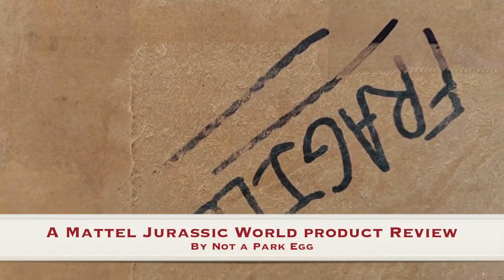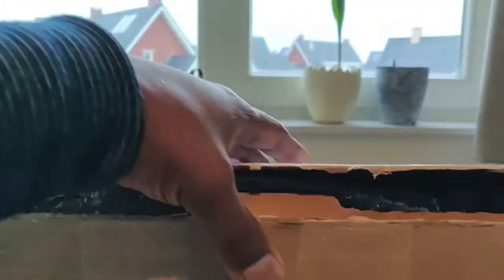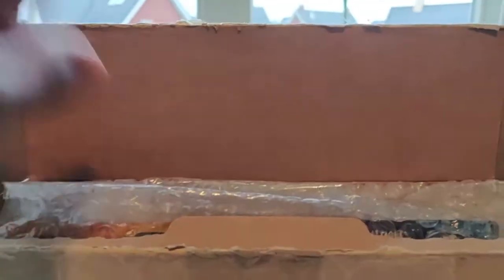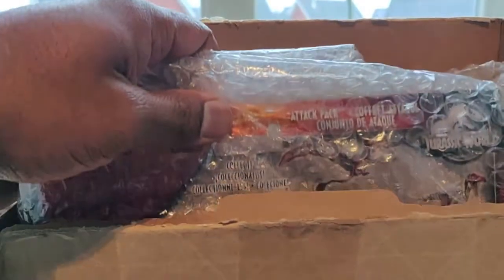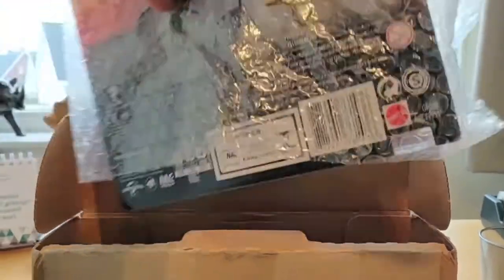Hello everyone, this is Not a Park Egg. It's been a while since I posted a review. Here you can see the first package with 'fragile' on it — you have to read it like this, of course — but it's easier for me to hold it up like that because it came all the way from America. I had to ask somebody to get it for me.